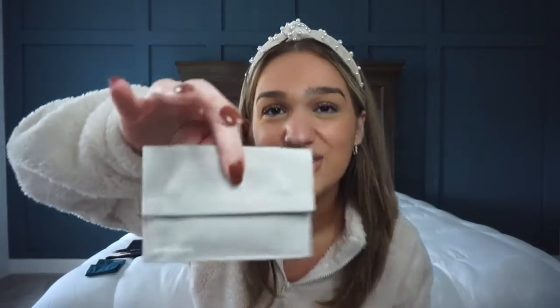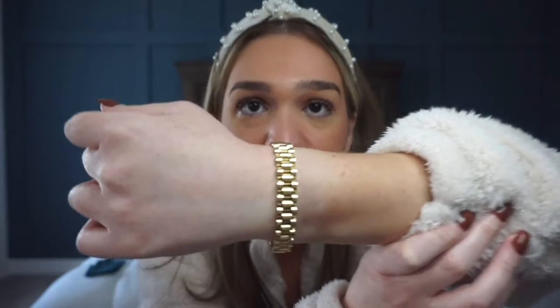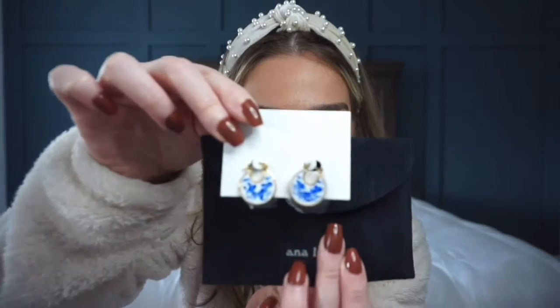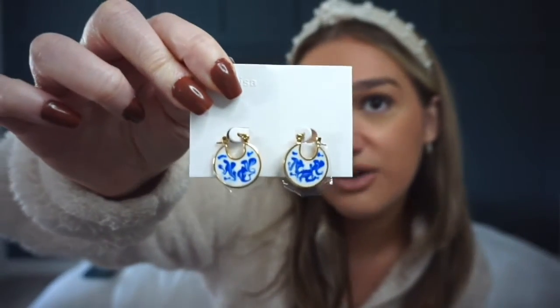Then this one came with a really cute piece — it's like a watch band without the face, so it's a really delicate bracelet. I just love the detailing. It really looks like a watch — I'm obsessed with that. And then one last thing I picked out was these blue and white earrings. I really love how versatile they are — they go great with summer outfits, but the blue can also look so great for the winter.